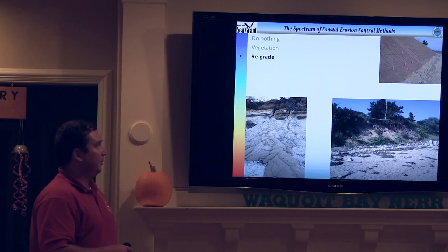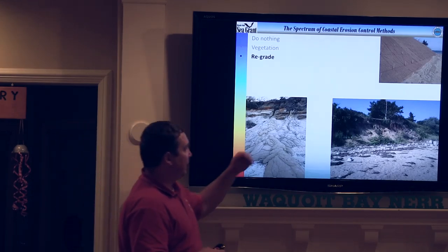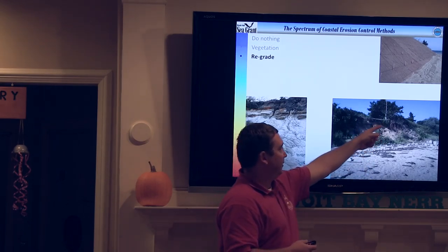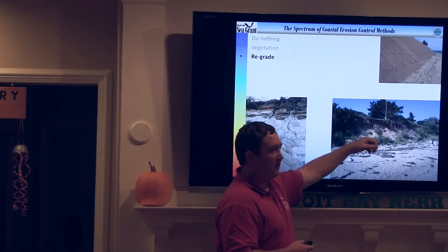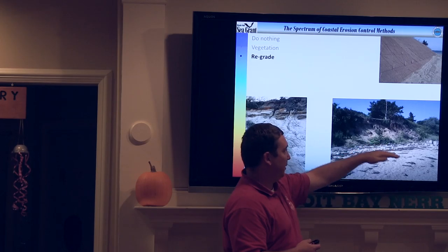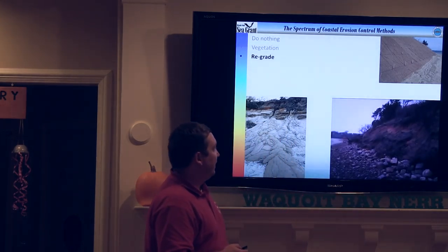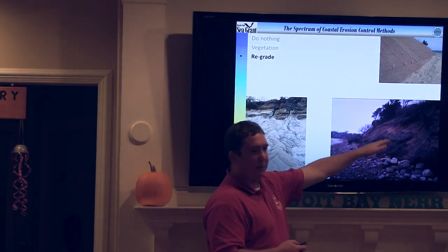Another thing you can do is regrade. If you have a really steep bank and you can see there's an overhang — the roots are going off the edge — this is going to continue to erode. If waves hit the toe, it's not stabilizing, it's going to keep caving in. Here you can see it just keeps slumping down over time.